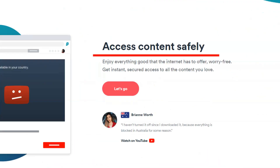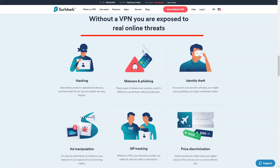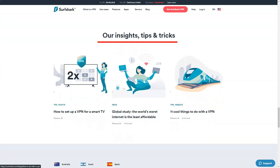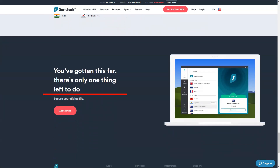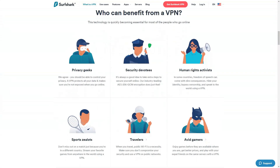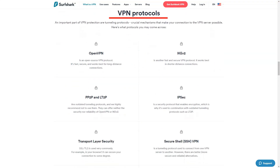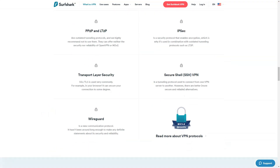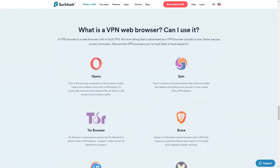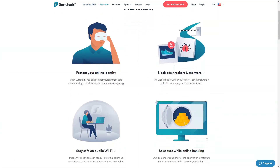Surfshark. In a world where online privacy is more important than ever, I found myself in search of a VPN service that was both versatile and privacy-focused. That's when I stumbled upon Surfshark VPN. With a growing server network across various countries, Surfshark promised reliable connections, seamless content access, and robust online security. From the get-go, I was impressed with the user experience Surfshark offered. Its user-friendly interface was a hit with me as a novice, and would undoubtedly appeal to experienced users as well.